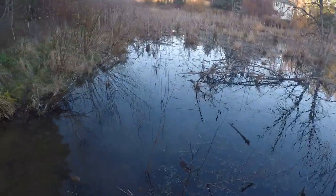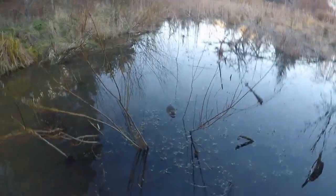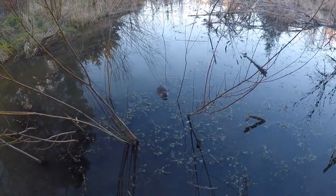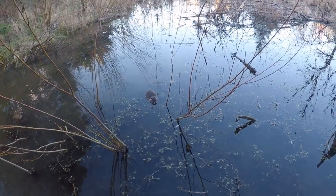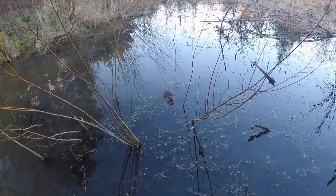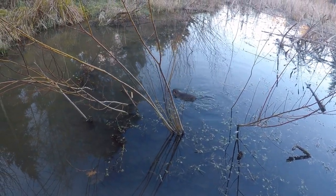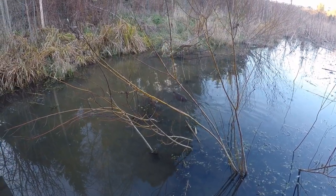Let's see if we can get closer. There's a nutria. This nutria is a lot closer to me — it's just the GoPro effect.